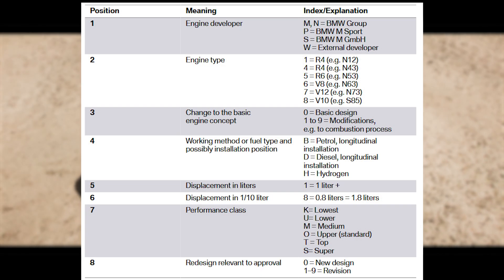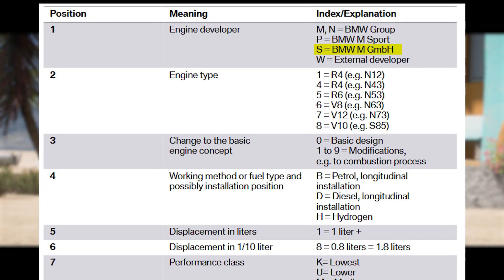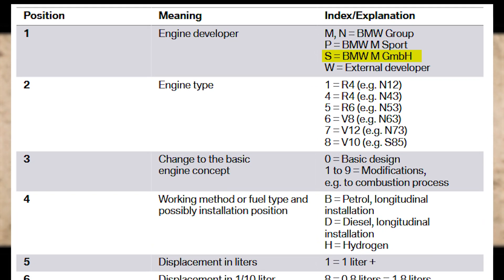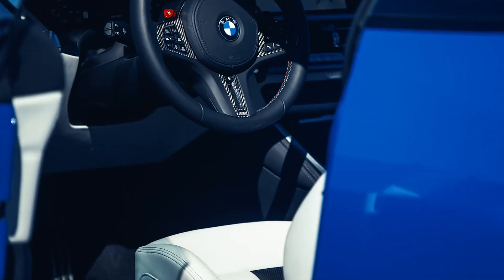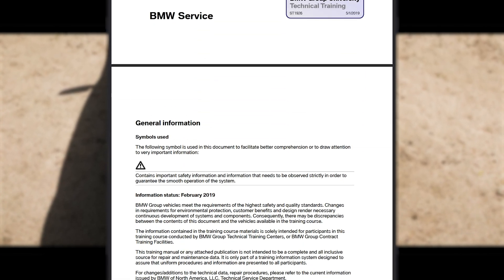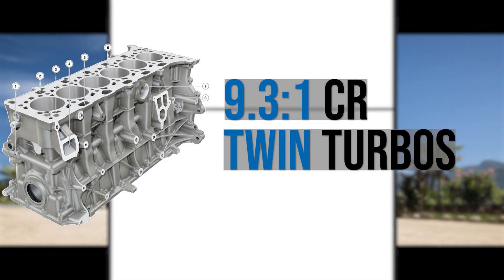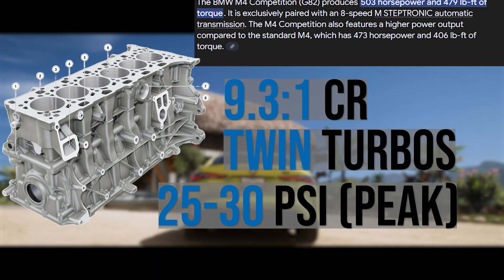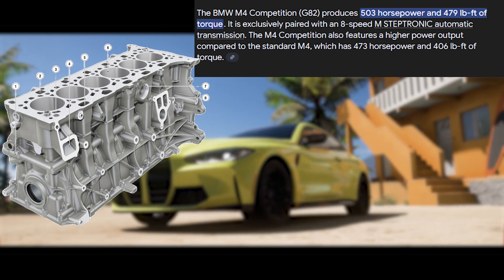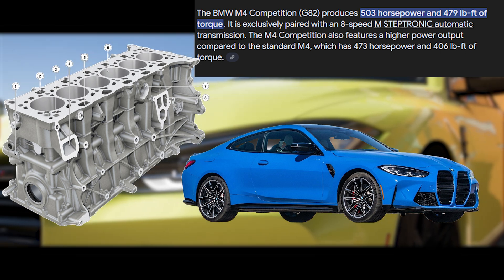The B58 family's power doesn't stop there. The flat-out variants of engines from BMW have always carried the coveted S prefix, and when the S58 debuted in 2019, there was a lot of coveting going on. Dialing down the compression ratio to 9.3 to 1, the S58 was able to add another turbo and increase boost to around 25 psi. The result: a staggering 503 horsepower and 479 pound-feet of torque in the G82 M4 Competition — numbers unimaginable from a factory 6-cylinder even just 5 or 10 years ago.